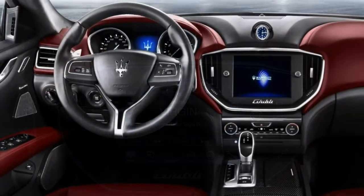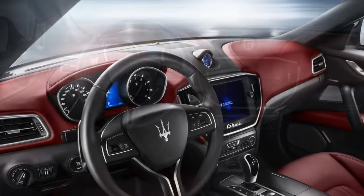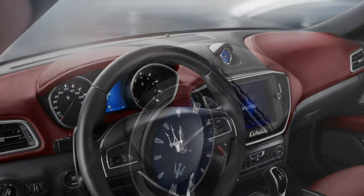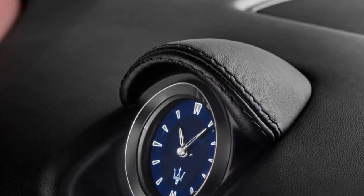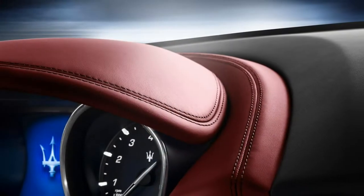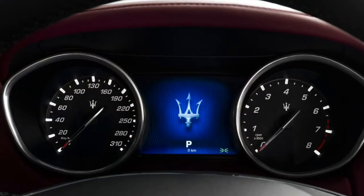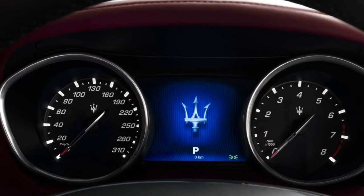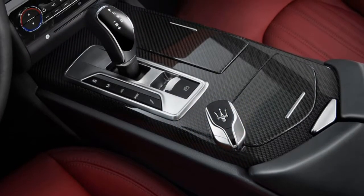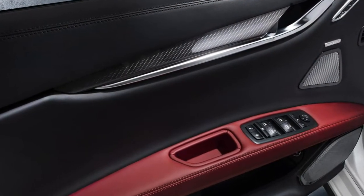The aluminum gearshift paddles behind the steering wheel are a joy to use and provide the benefit of increased control over the gearbox. The front seats are seriously comfortable, especially if you specify the 8-way power adjustment. However, the heavily sculpted rear bench is tight on legroom and is really only suitable for two people due to the high transmission tunnel. At least the 500-liter boot is competitive, although the small opening may limit the size of some intended cargo.